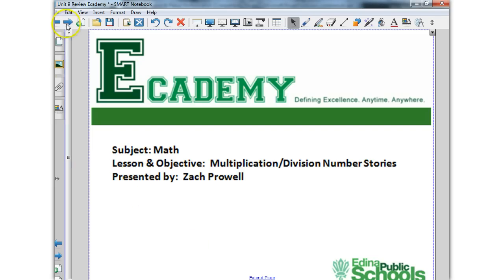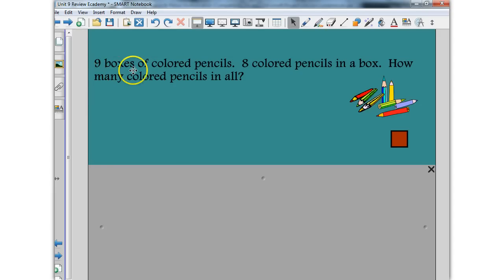So when we check out problems such as this one here, it says nine boxes of colored pencils, eight colored pencils in a box. How many colored pencils in all? And we've talked in class about how you can use counters to help your thinking.